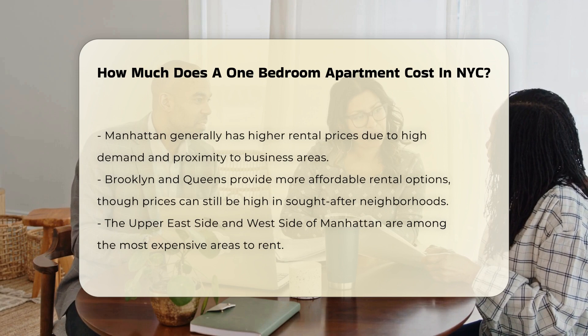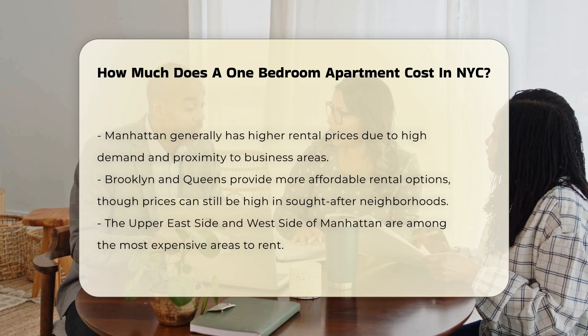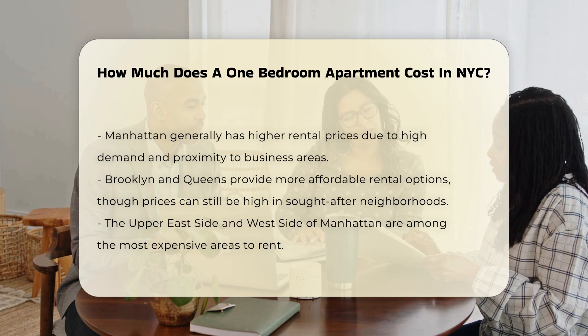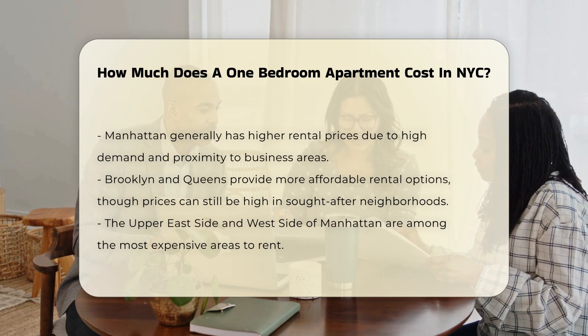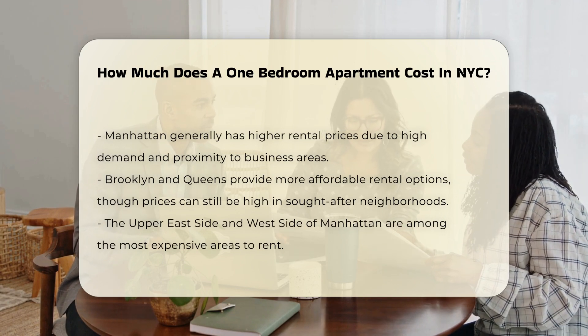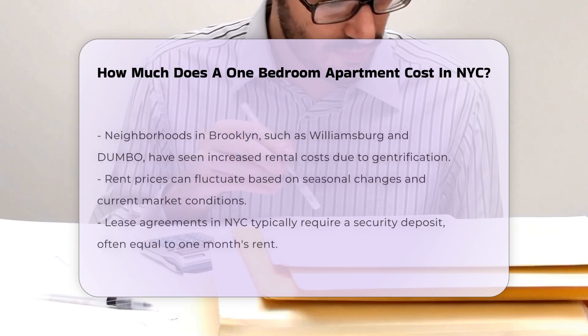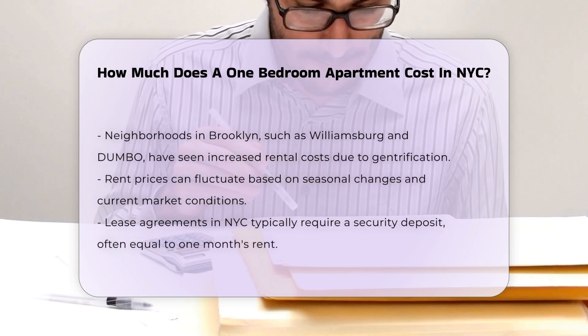Brooklyn and Queens offer more affordable options, though prices can still be steep in popular areas. The Upper East Side and West Side of Manhattan are typically among the most expensive neighborhoods. Certain neighborhoods in Brooklyn, such as Williamsburg and Dumbo, have also seen rising costs due to gentrification.